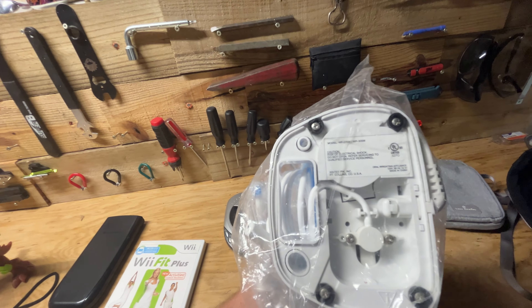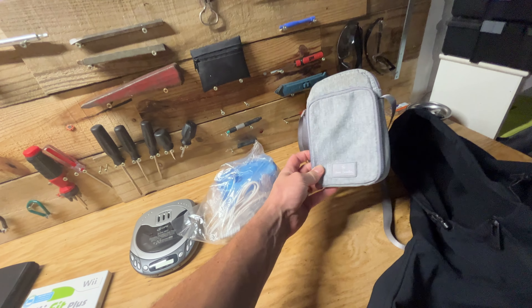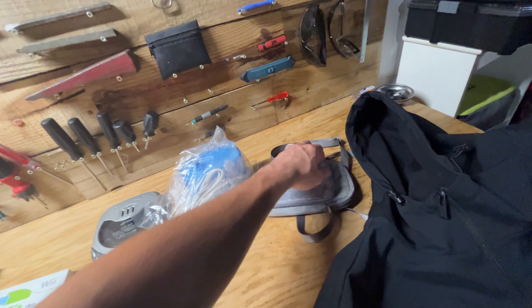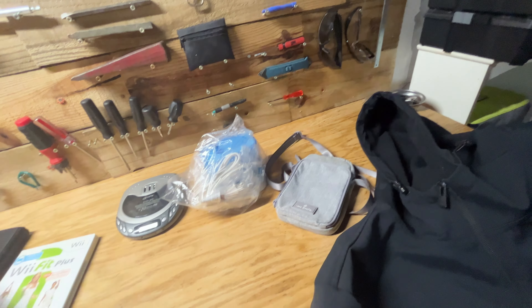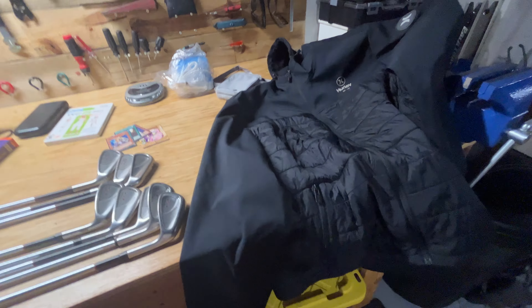Got a CD player — usually get around $10 plus shipping for these. Got a water pick, hopefully get $40–$50 for that — they are pretty nice. It's got the model number on there so it should be easy to look up. Got this Vera Bradley camera bag with a nice pattern on the inside, hopefully get around $20 for that.